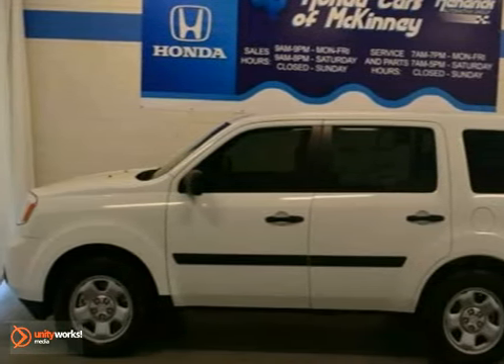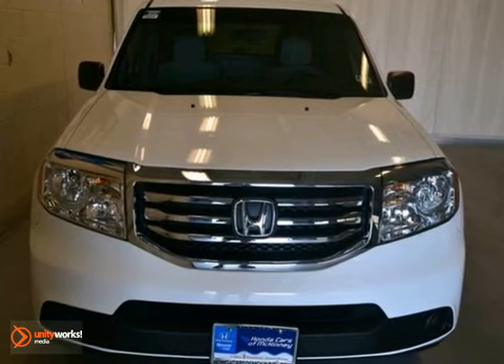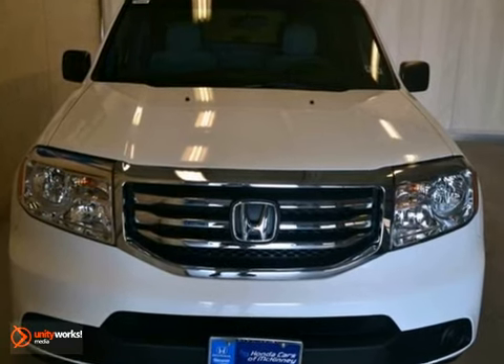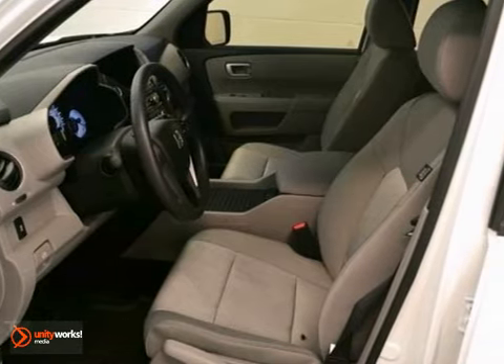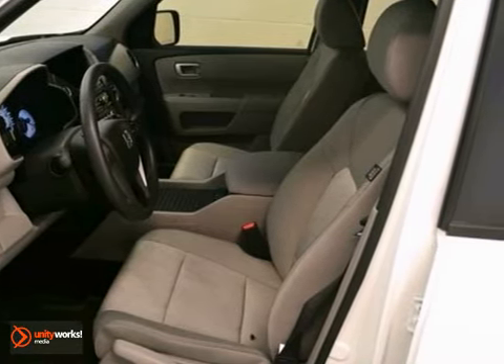This 2012 Honda Pilot is a pure adventure machine. Throw the family and all your toys in the back and hit the road. It has dynamic stability, keyless entry, and a towing package to help the trip go smoothly.